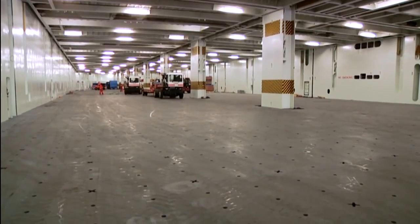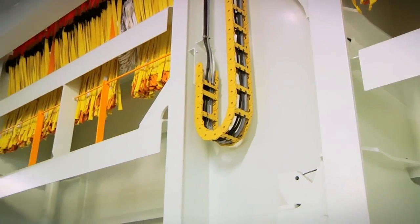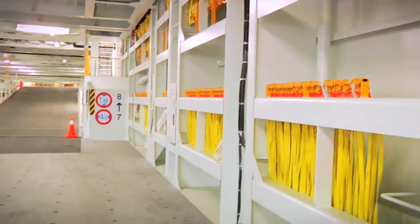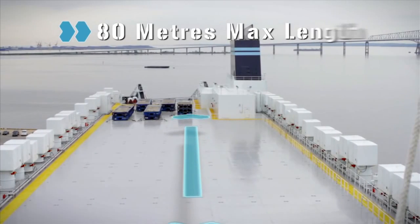Vertical bulkheads allow for lashing points on the floor, walls and ceiling, and cargo support rails on upper decks provide maximum stability for stowage. Up on the Mark V's weather deck, units up to 80 metres in length can be stowed.